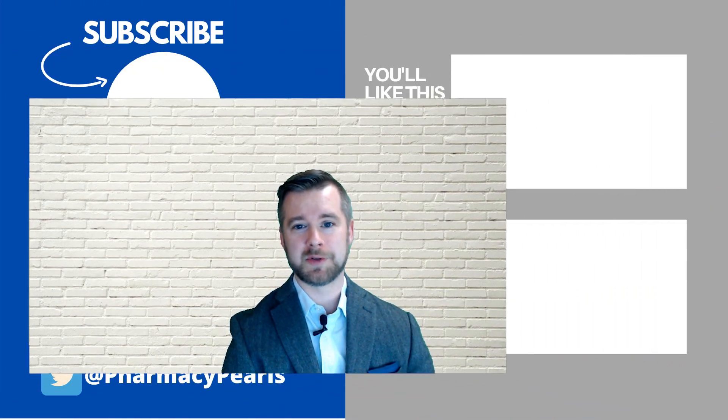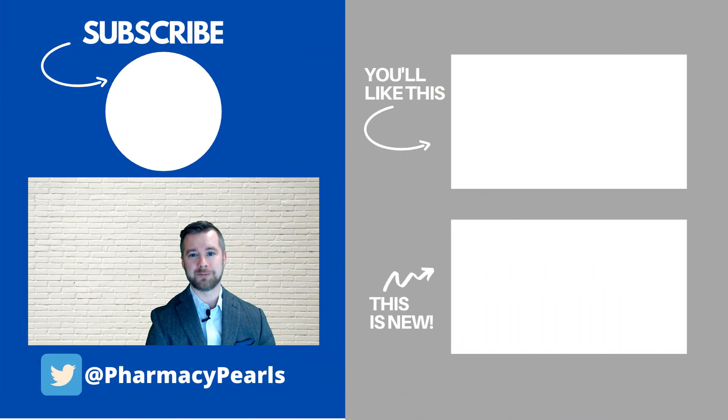This episode of Pharmacy Pearls was brought to you by Skillshare, where one membership gets you access to over 20,000 classes. Learn a new skill and get two months free by visiting pharmacypearls.com/Skillshare.